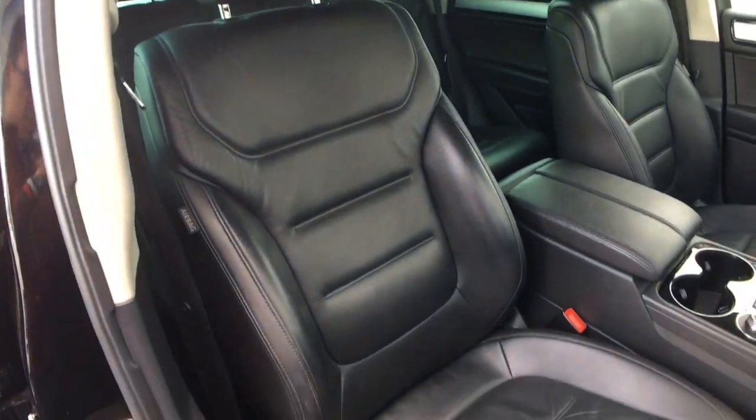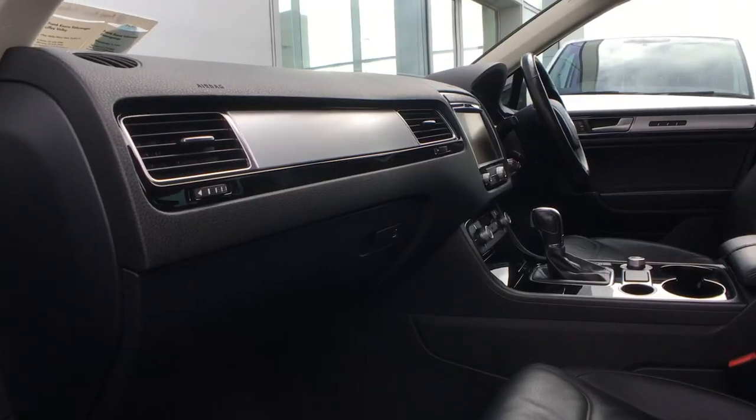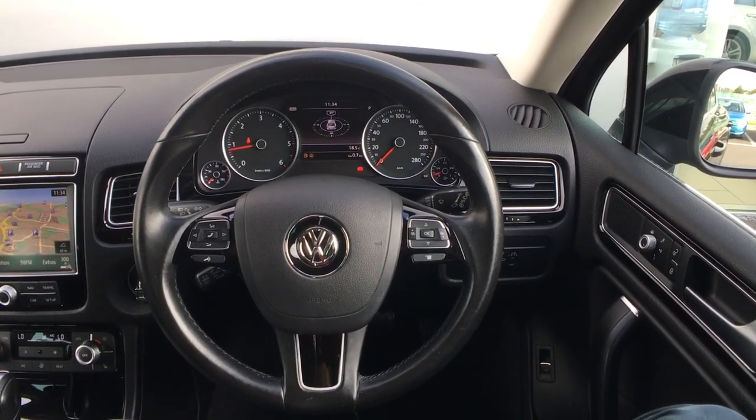Moving inside, this car is equipped with a Titan black leather interior which is joined by the brushed aluminium interior trim with gloss black surrounds. In front of us is a leather wrapped multifunction steering wheel which houses the controls for the radio, Bluetooth as well as cruise control.